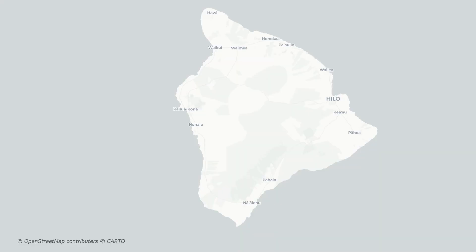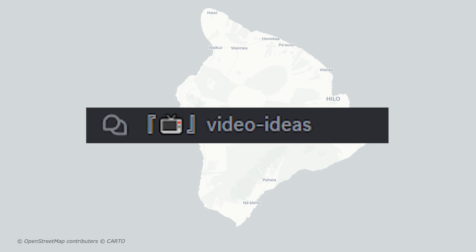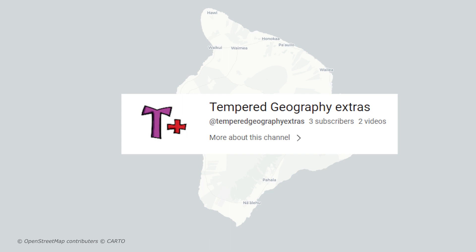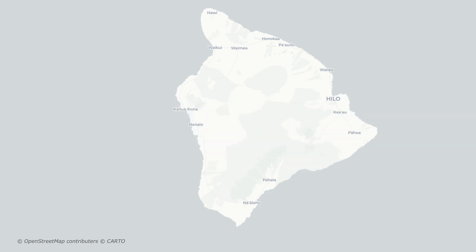If you liked this video, you might want to join my Discord server, where you can suggest video ideas for some of my future videos. You also might want to subscribe to my second channel, where I'll be uploading more videos. And with that, thanks for watching.